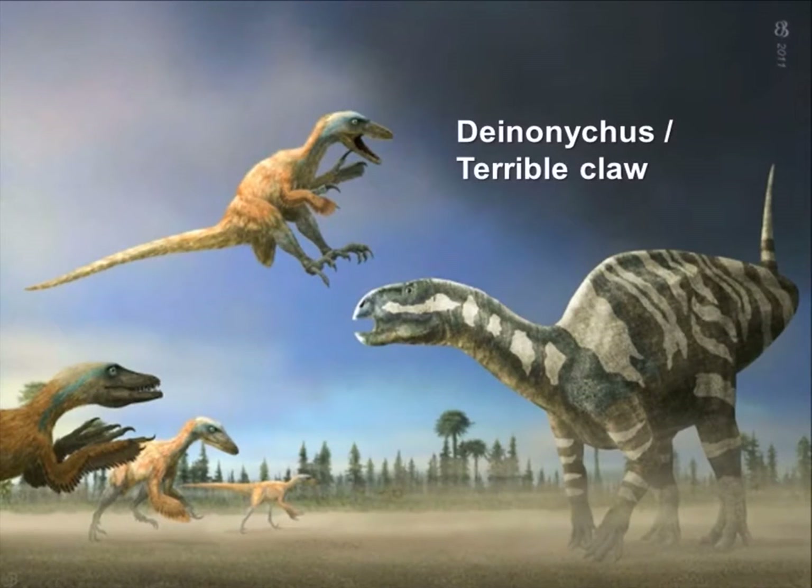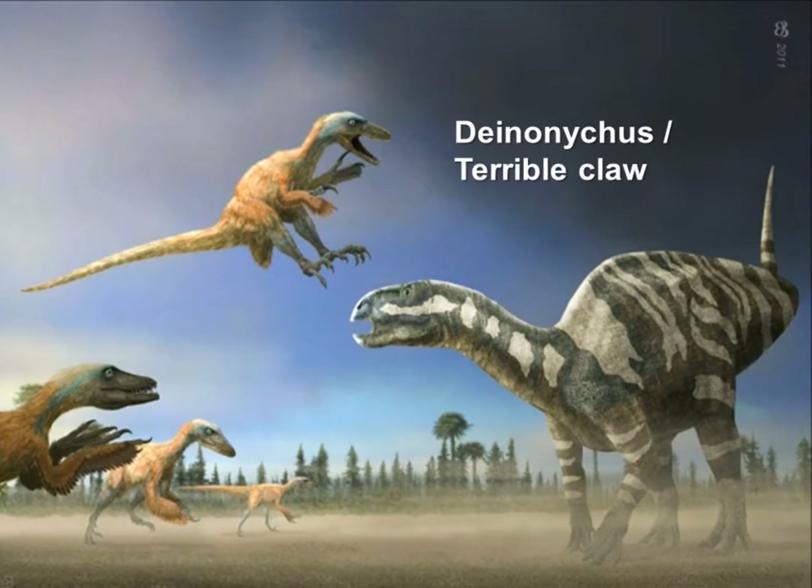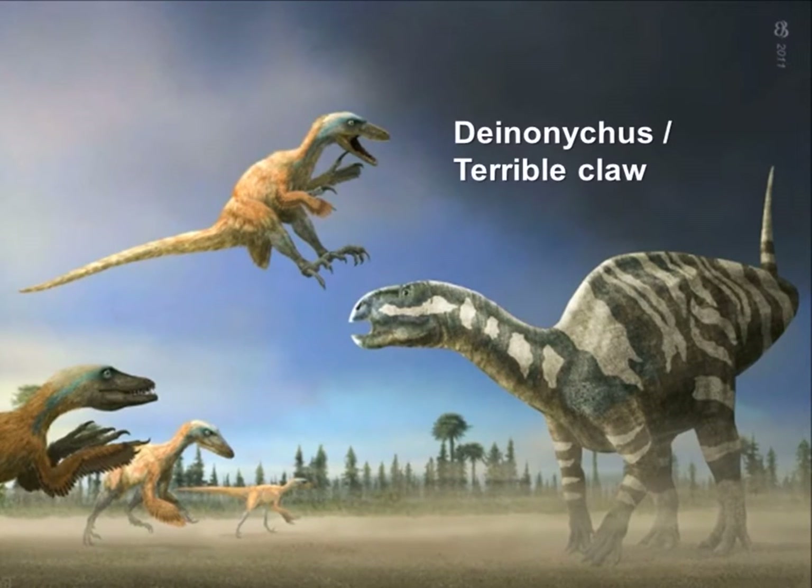Today ladies and gentlemen we are going to look at Deinonychus, which is my personal favorite dinosaur. Deinonychus, or 'terrible claw,' was a highly specialized dinosaur which utilized swift movement and savage attacks upon its prey.